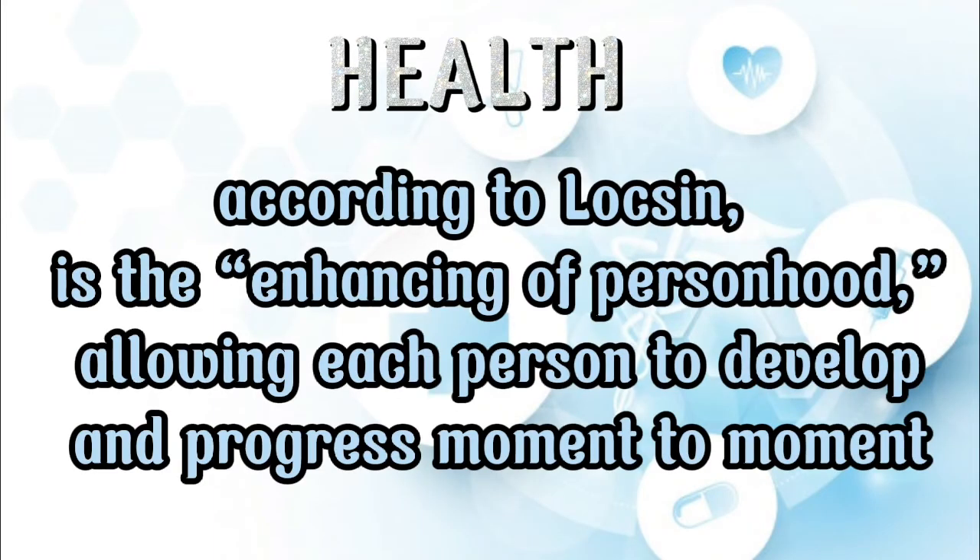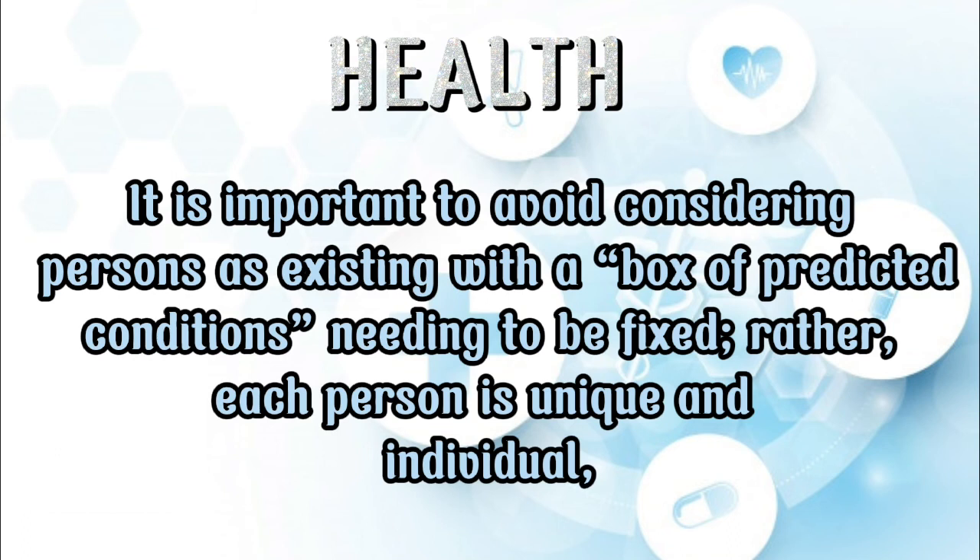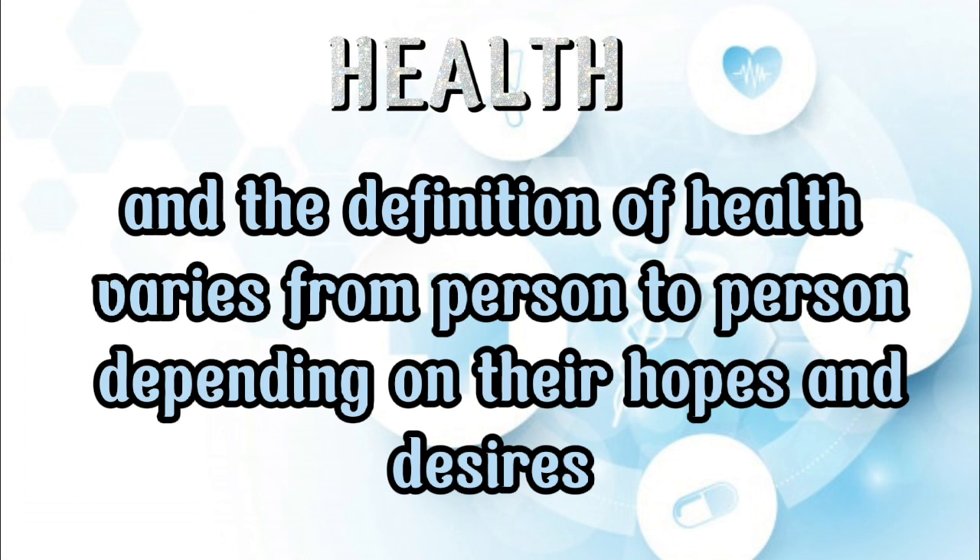Health. According to Locsin, health is the enhancing of personhood, allowing each person to develop and progress moment to moment. It is important to avoid considering a person as existing in a box of a protected condition needing to be fixed. Rather, each person is unique and individual, and the definition of health varies from person to person depending on their hopes and desires.